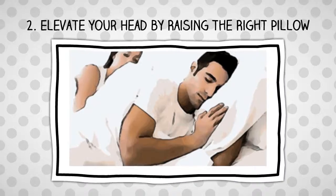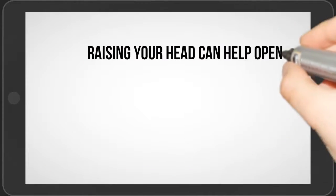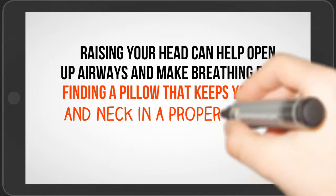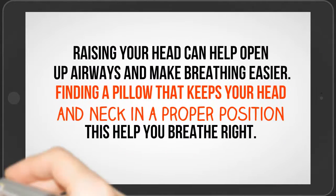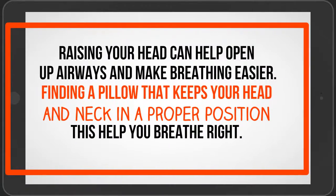Number 2: Elevate your head by raising the right pillow. Raising your head can help open up airways and make breathing easier. Finding a pillow that keeps your head and neck in a proper position is worth taking the time to do to help you breathe right.